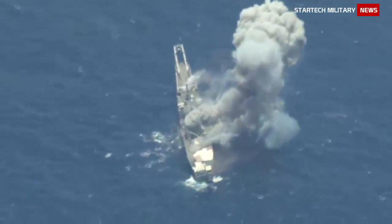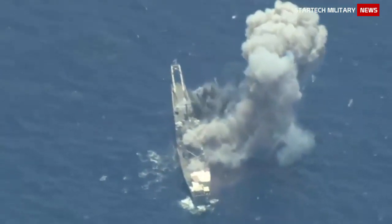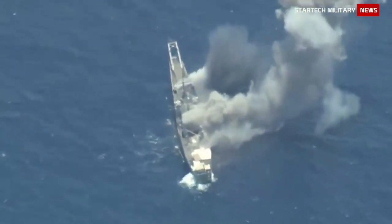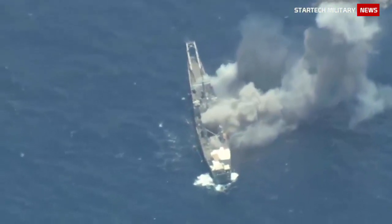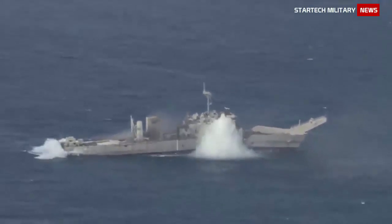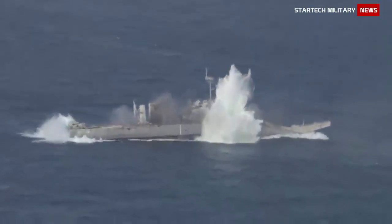Block IV includes a two-way satellite link that allows reprogramming of the missile in flight and transmission of battle damage indication imagery. Tomahawk Land Attack Missile Block IV entered service with the British Royal Navy in April 2008 on board Trafalgar Batch 1 submarine HMS Torbay.